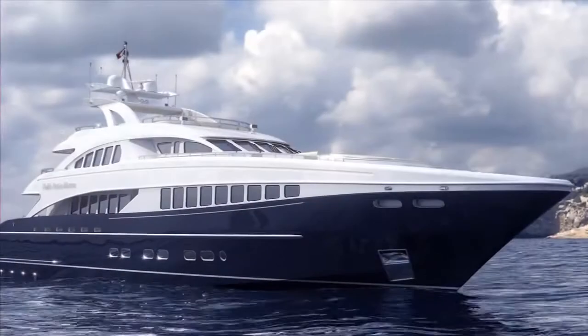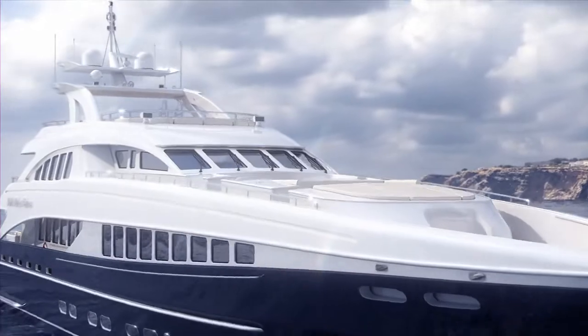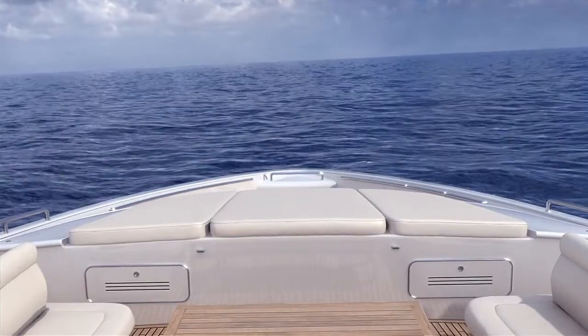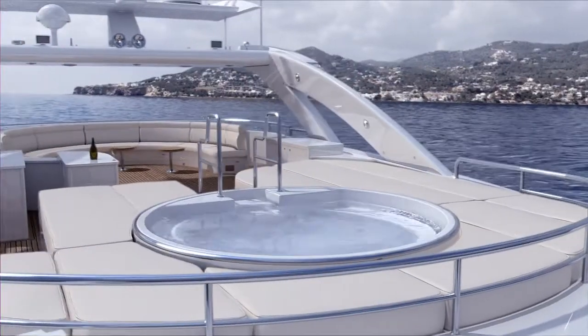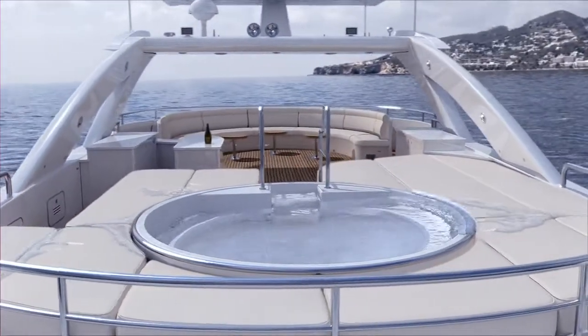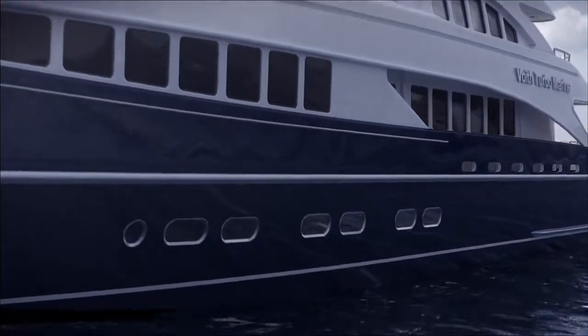Other systems may offer you a certain improvement of comfort, but they are only designed for one operating mode. Voigt Motion Control covers everything — slow speed, at anchor, high speed. It guarantees maximum performance of your superyacht, whatever the operation.